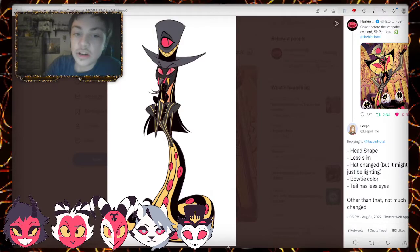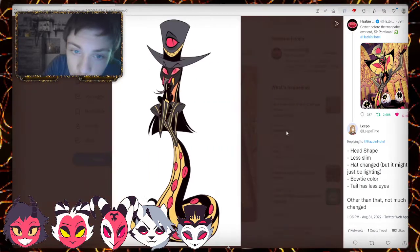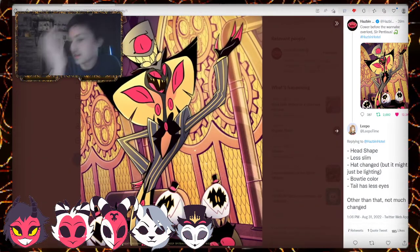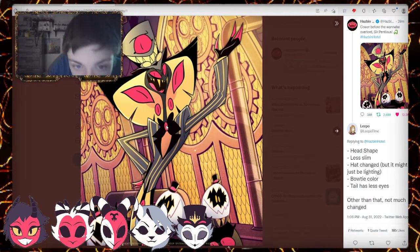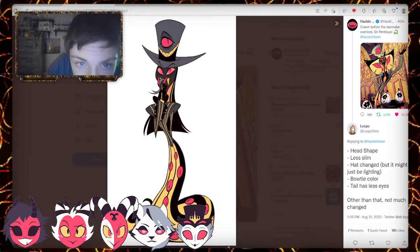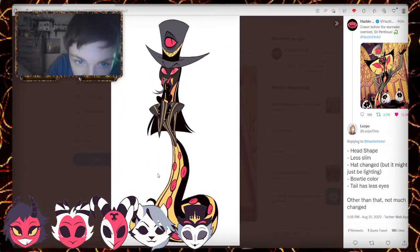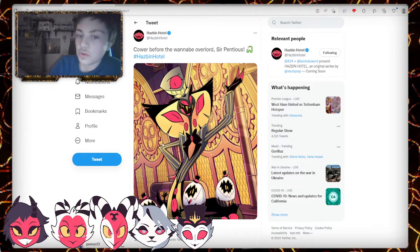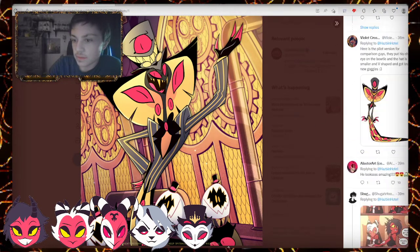The bow tie color — I think it's the same. The bow tie color is the same. This is by Leepo — thank you for figuring out and telling us which is which. I don't think the suit has changed — the suit is always the same, which is so weird.